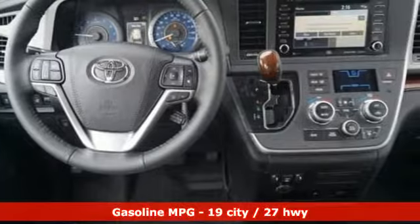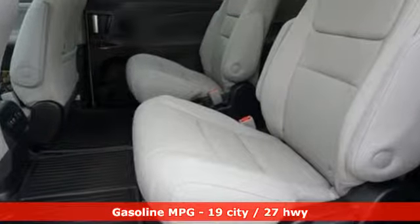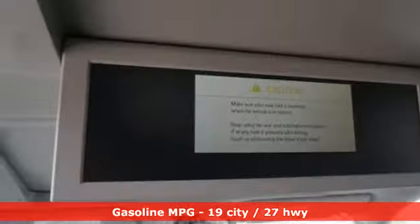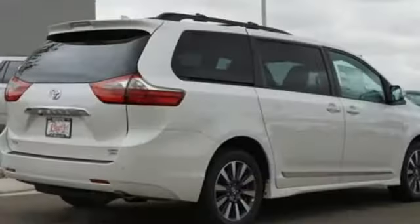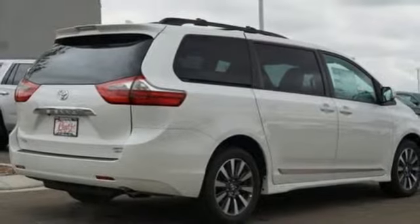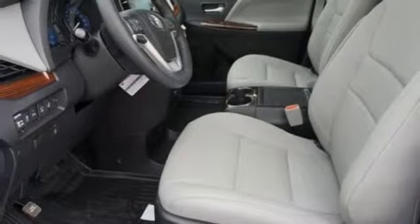Smartphone wireless charging, front heated leather bucket seats, streaming audio, auto dimming rearview mirror, external memory control, Wi-Fi hotspot, dual zone climate control, V6 engine, express open and closed lighting and tilting sunroof, and doors and push button start proximity key.